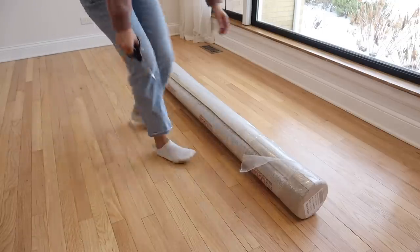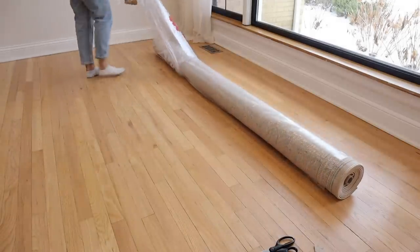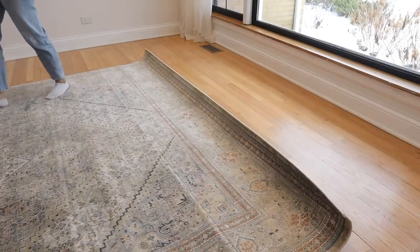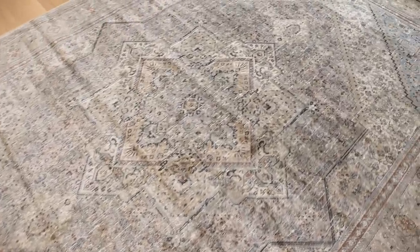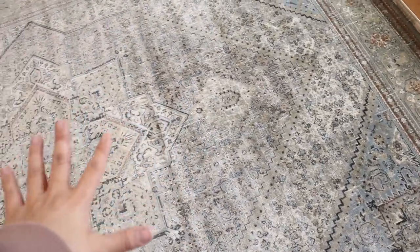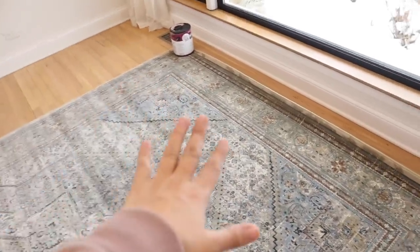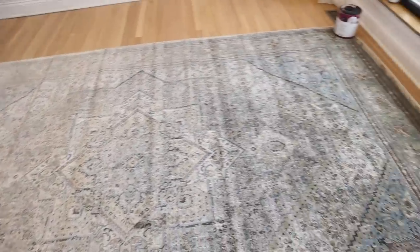Now it's time to roll out the rug. Online it looked a lot more brown but in person it has a lot more blue tones — which I'm not mad at. I have paint cans to weigh it down because it's super curled up. Now I'm going to put in all the furniture and get this place all set up.